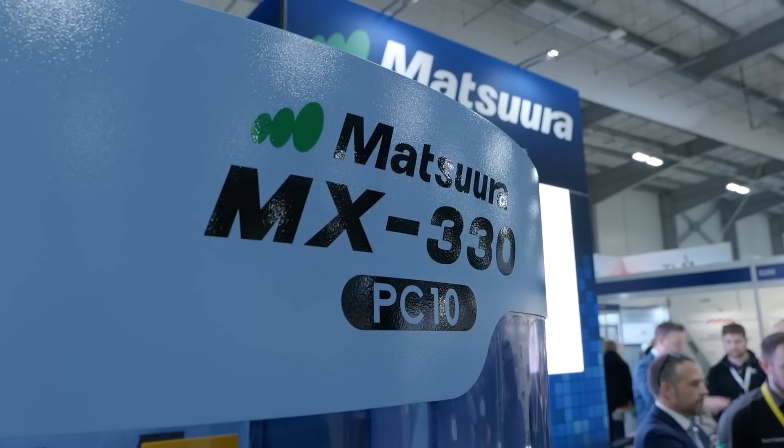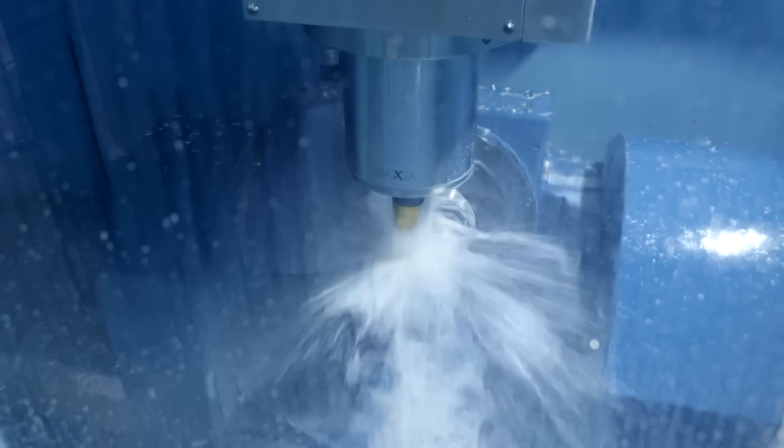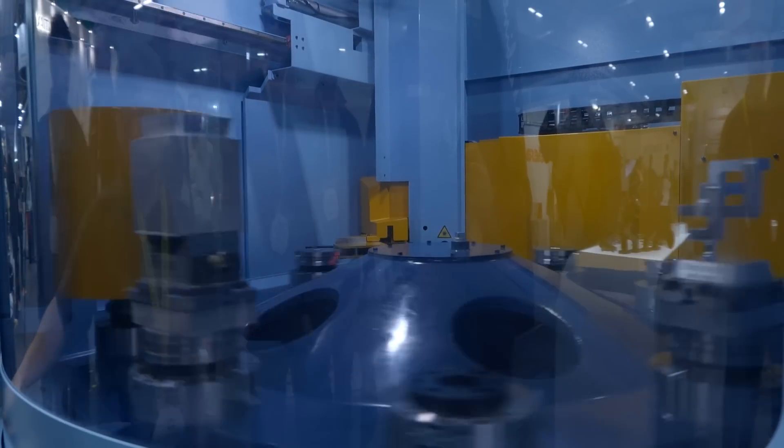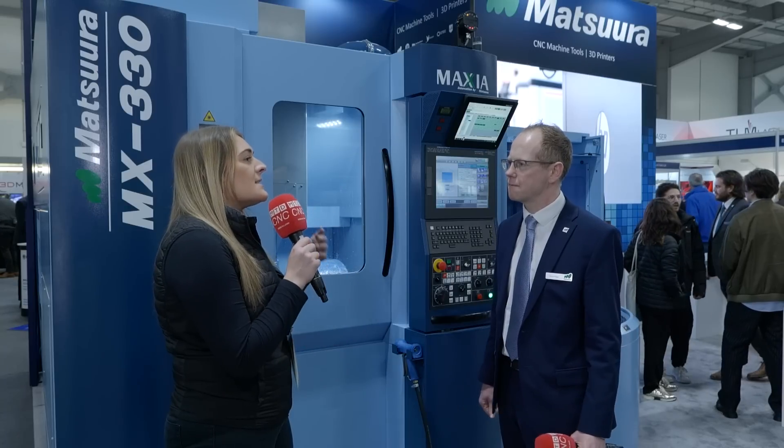So we're stood in front of the MX330 — what is this machine? This is a full five-axis automated machining cell from Matsura. It comes with 10 pallets and 90 tools, giving the customer complete unmanned automation options. So instead of taking a step into automation as a bolt-on, this machine does everything all in one?